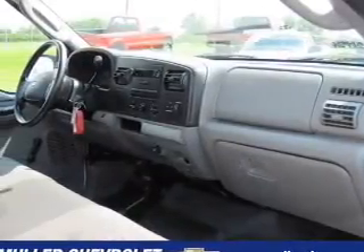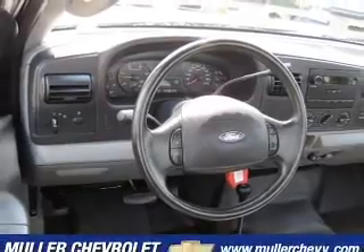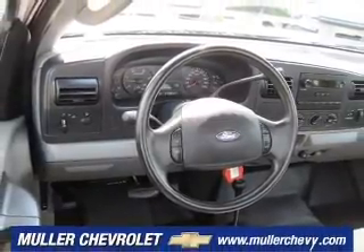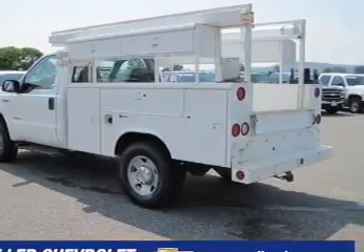It comes with an AM/FM stereo and gives you peace of mind with its safety features, including four-wheel ABS brakes, front ventilated disc brakes, cancelable passenger airbag and more.